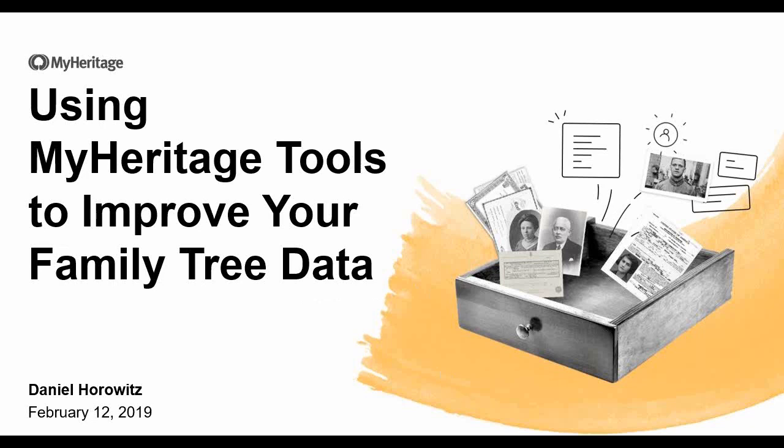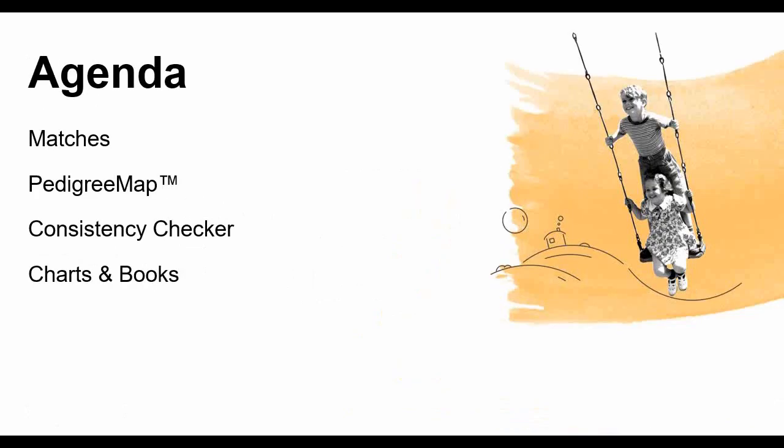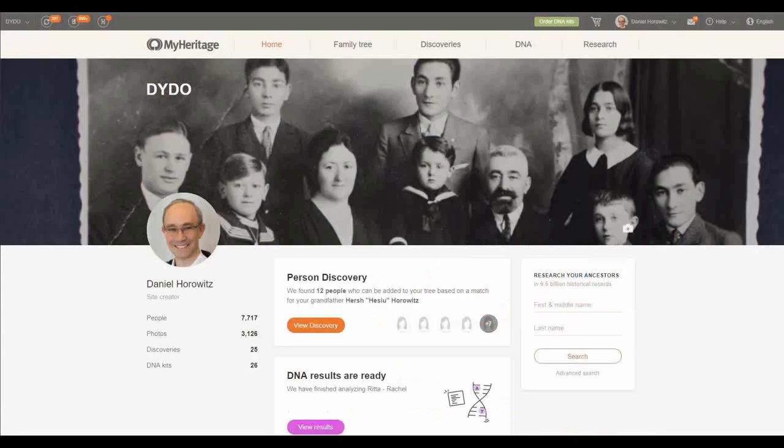Let's start right away. I would like to focus on four main features that MyHeritage offers: the matches, the pedigree map — which we already presented previously as a webinar, but today I'm going to give a different focus on it — the consistency checker, which is the tool that MyHeritage has to make sure all your research is correct and well done.